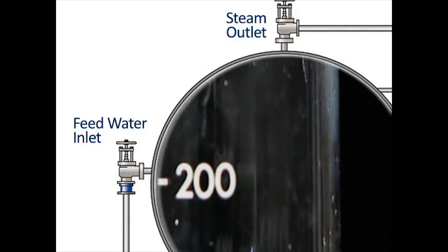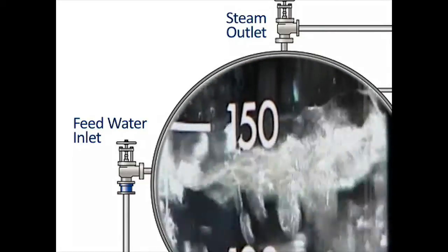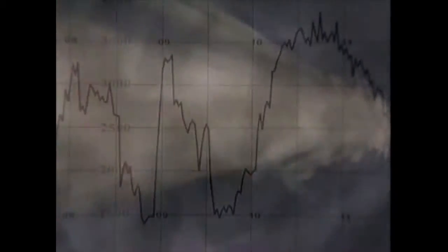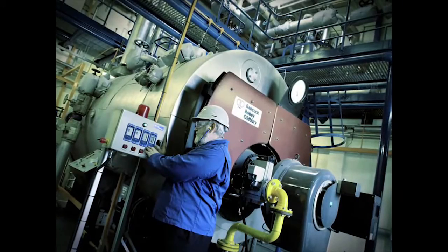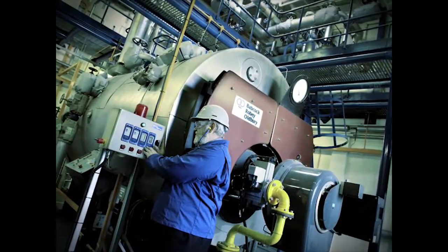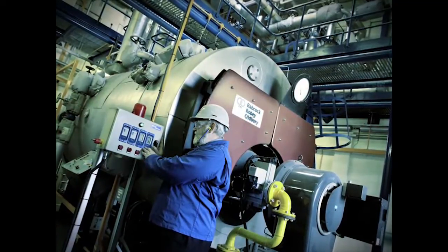The boiler is ready to respond to the change in demand and the circumstances placed upon it in everyday industrial use, whilst continuing to produce good quality steam. If you combine all this with the latest generation of reliable, self-checking low and high-level alarms, it is possible to operate boilers fully automatically and with considerably reduced supervision.